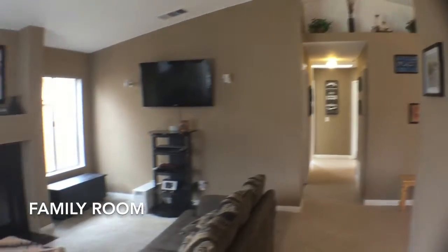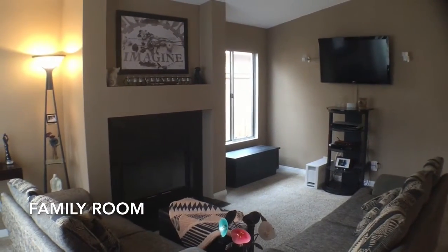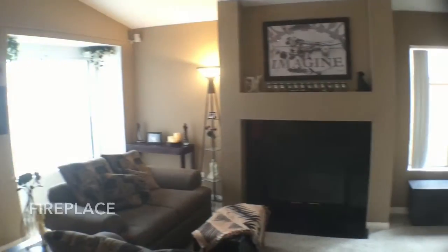This home has been recently remodeled to include a freshly painted exterior, an updated fireplace, and recessed lighting.